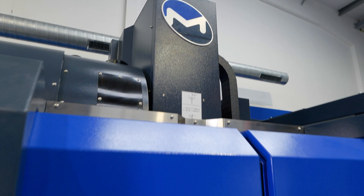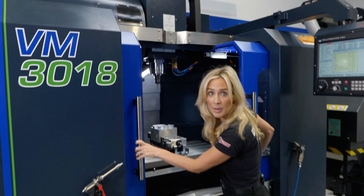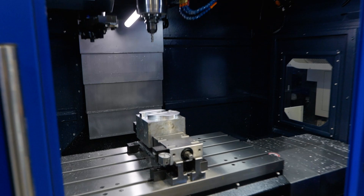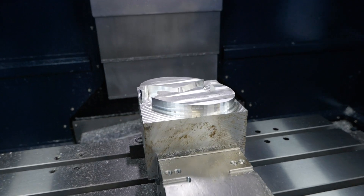The team have put together a great event for you with a healthy mixture of seminars and cutting demonstrations, and you'll get to learn the values that this business have within the machine tool industry.